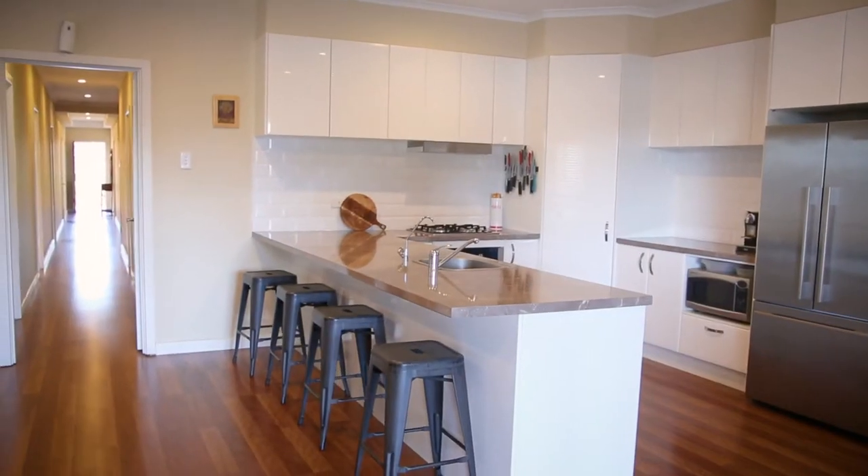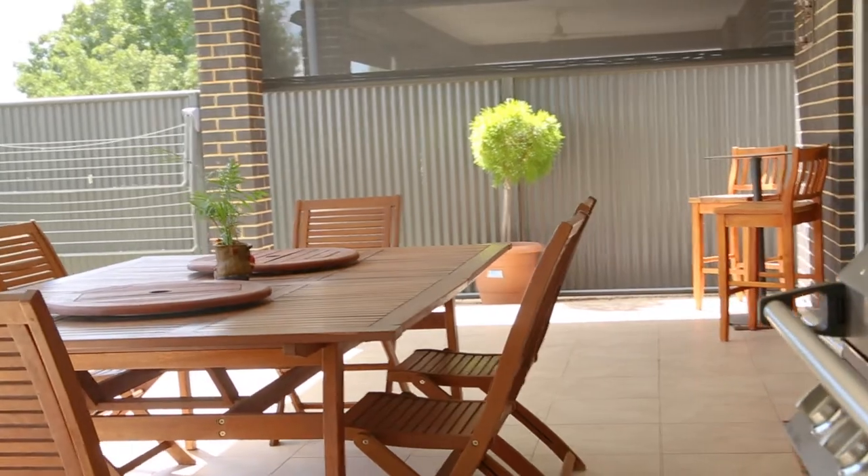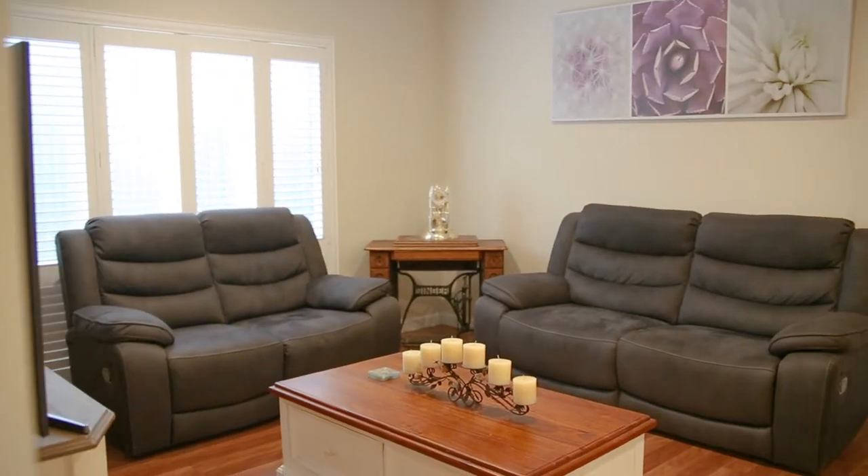You've got ducted reverse cycle throughout as well as downlights. You've got this wonderful open-plan family kitchen dining room at the back with the alfresco with the pull-down blinds for year-round entertaining. In the middle of the home, you've got the second living space as well.